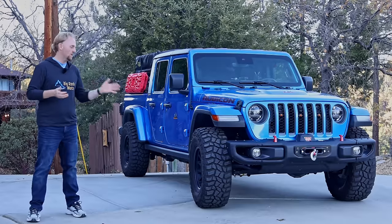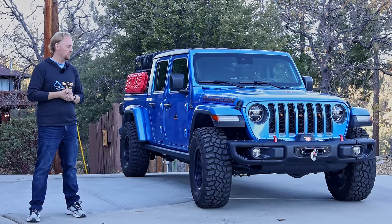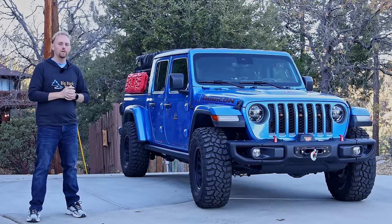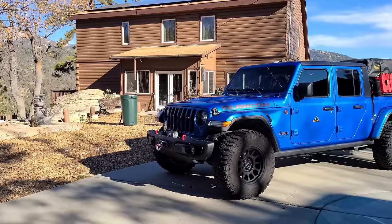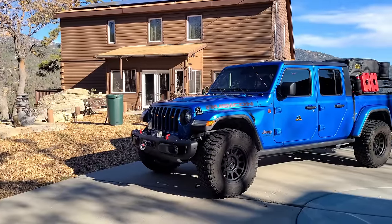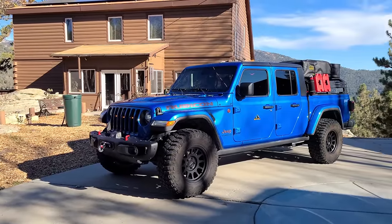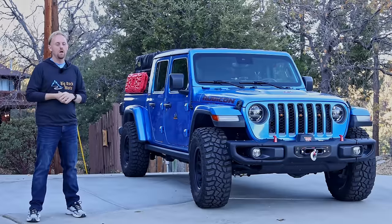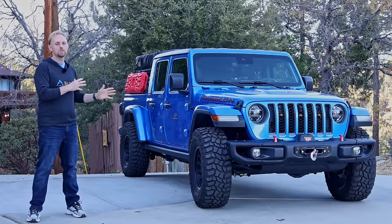The second big factor, and I think this may seem obvious but it's really important, is the cool factor of this vehicle. Most people spend $40,000, $50,000, $60,000 or more on a car and it's just an appliance — something you need, something you use. It's kind of boring. But this is not boring. This is the opposite of boring.